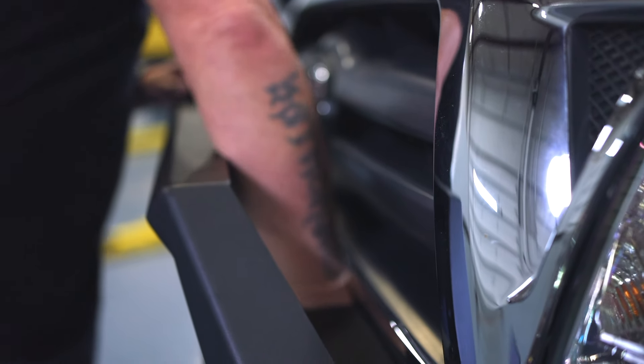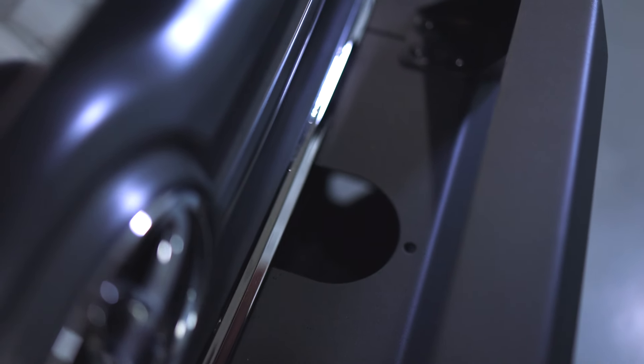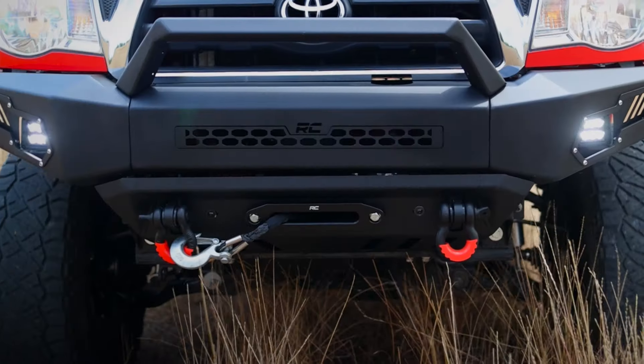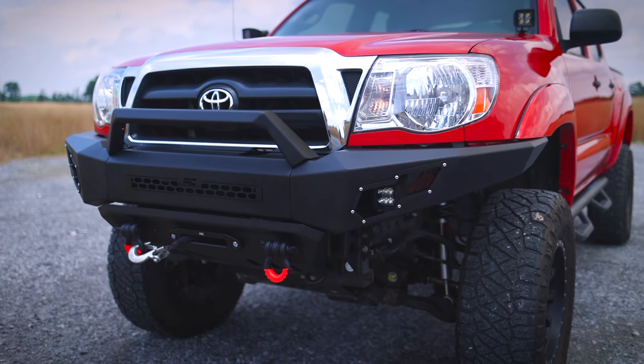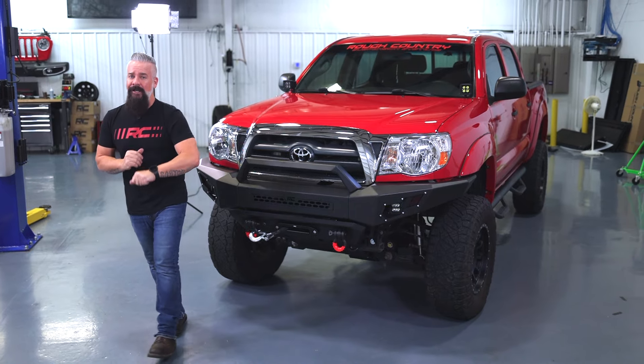Another feature of the bumper is our pass-through so that you can reach the engage and disengage handle with ease. So if you want better looks, better lighting, and better recovery from the front of your Tacoma, check out our front bumper for the 05 to 15 Toyota Tacoma, available today at roughcountry.com.